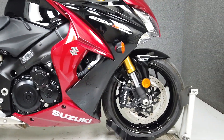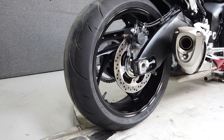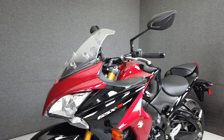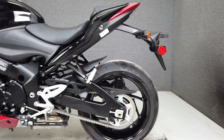This one-owner example is barely broken in with only 649 miles. Powered by a 999cc inline 4-cylinder engine with a 6-speed transmission, the GSX-S1000F puts out a healthy 143 horsepower at 10,000 RPM and 78 foot-pounds of torque at 9,500 RPM.